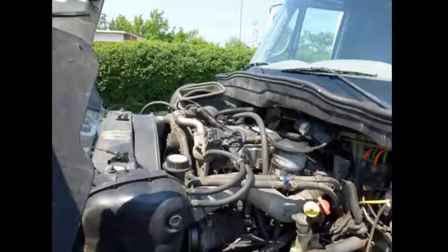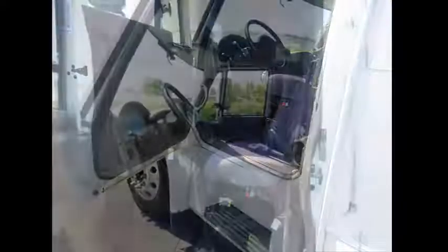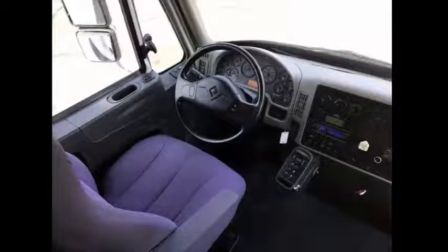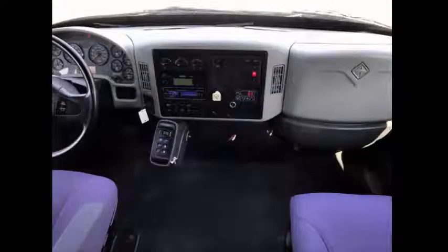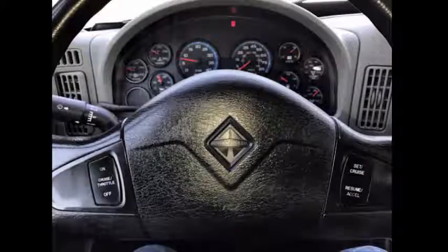It has a durable and reliable DT 466 diesel 245 horsepower engine and a 5-speed Allison automatic transmission with overdrive. Mechanically it's ready to hit the road. The bus has been continuously maintained and recently serviced. The low mileage DT 466 engine starts right up and runs with no smoke. The Allison 5-speed automatic transmission shifts smoothly and without hesitation.